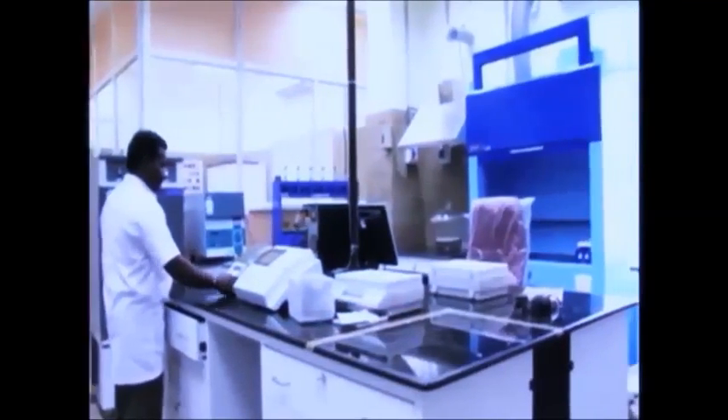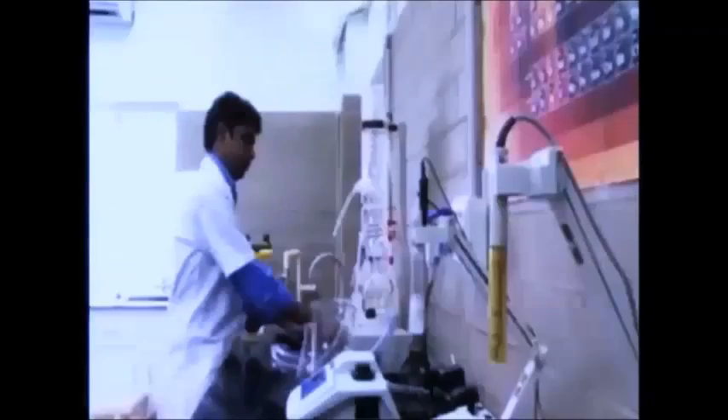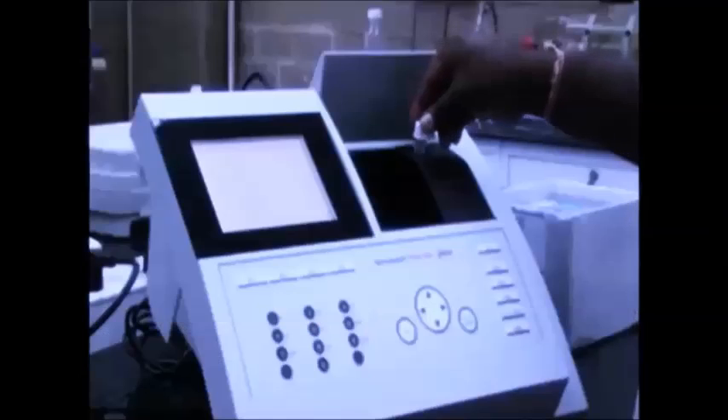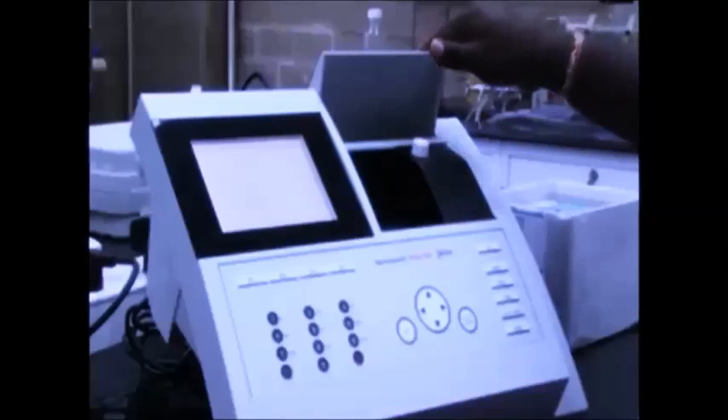A state-of-the-art chemical lab has been set up for testing the purity of water at various stages, right up to the final product, to ensure specifications of portability and a pH of 7.5.